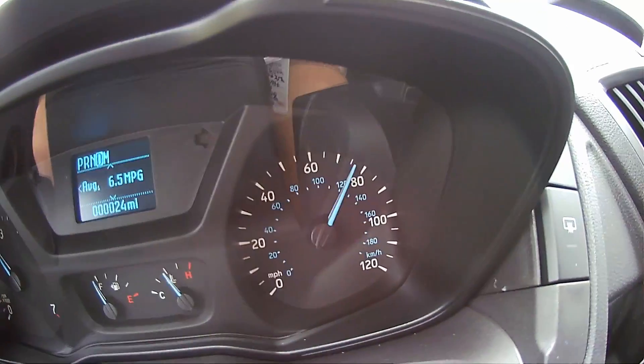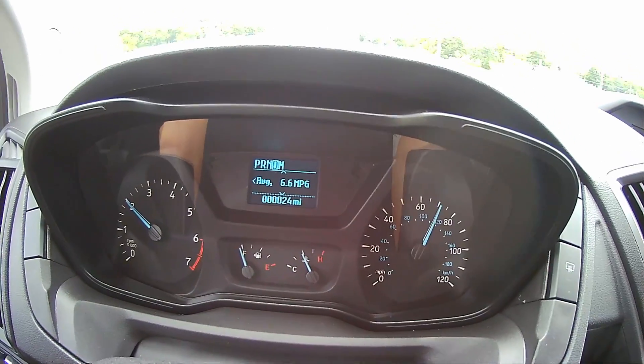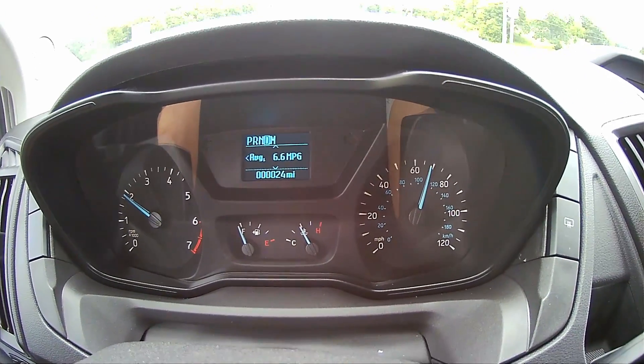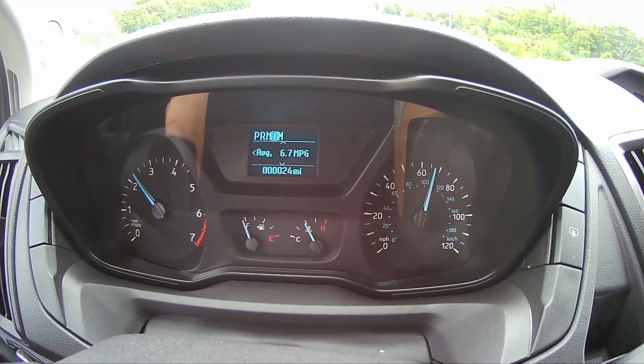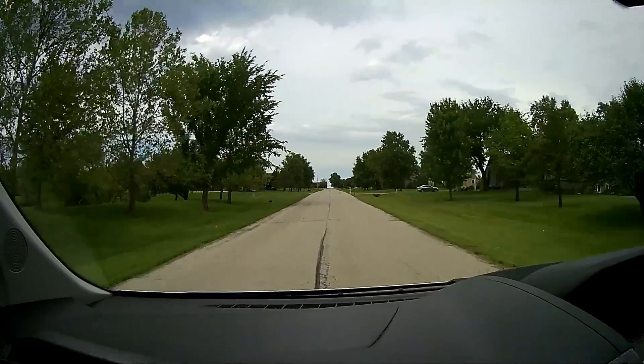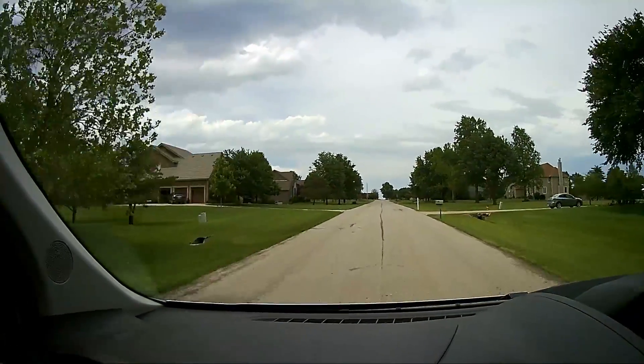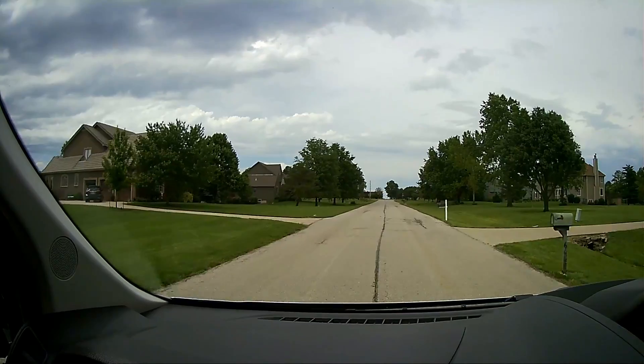It does get up and go pretty quick. The wind noise is horrible in this thing. Everybody's going to see it in a minute. There's Mommy. I see some kids. Here we come.